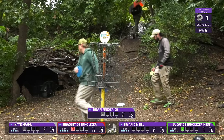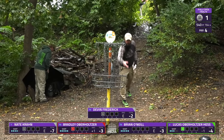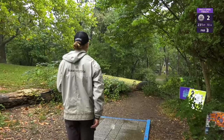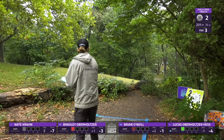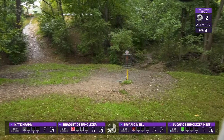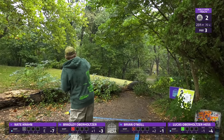Lucas's skill set is above and beyond out there. He is the type of person who can go out there and shoot two over and have a bad day, or go out there and shoot twelve under. You never know what you're going to get with him, and he is one of the higher-rated players here in the field — very, very skilled.